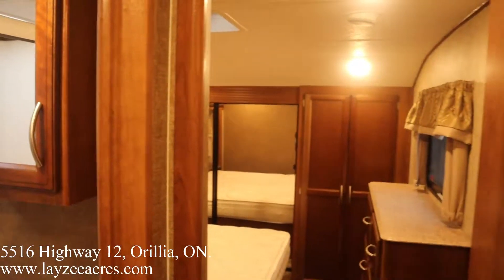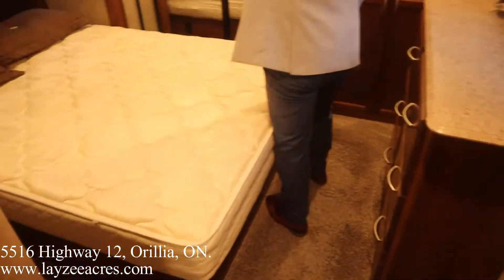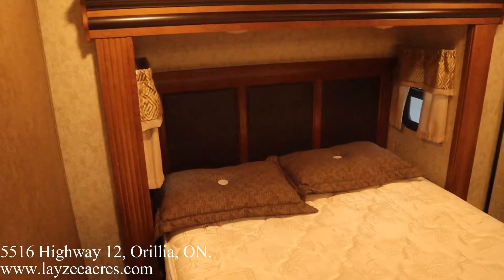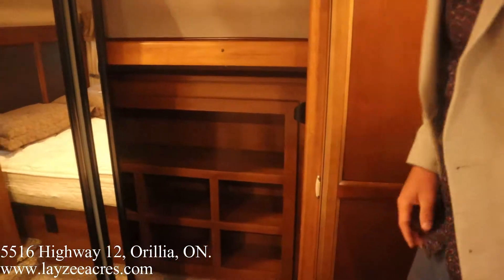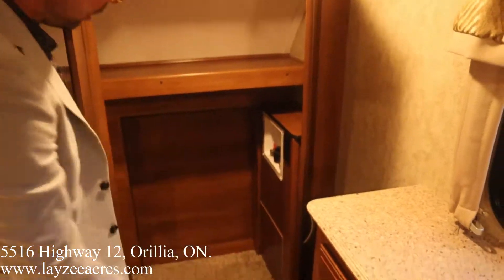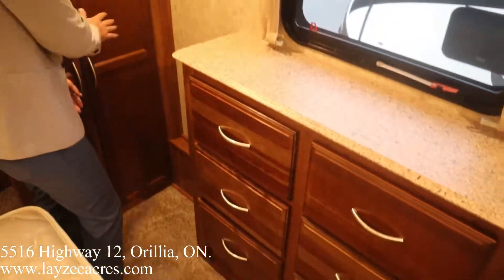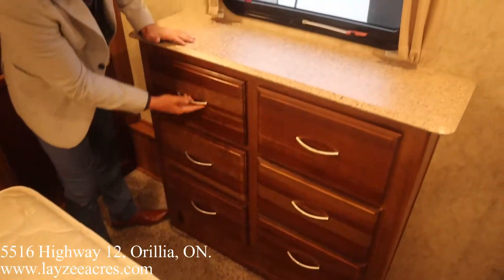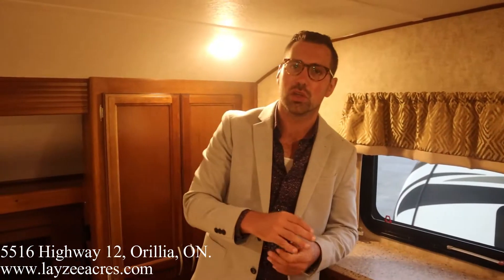Into the bedroom area, we have a queen bed out in the slide with windows on either side and a nice headboard. Front wardrobe closet goes all the way across — I like these built-in shelves in through there. We've got washer-dryer prepping through there as well, six drawers in the dresser, seamless countertop on top, storage, and a nice bedroom window. That's the inside.